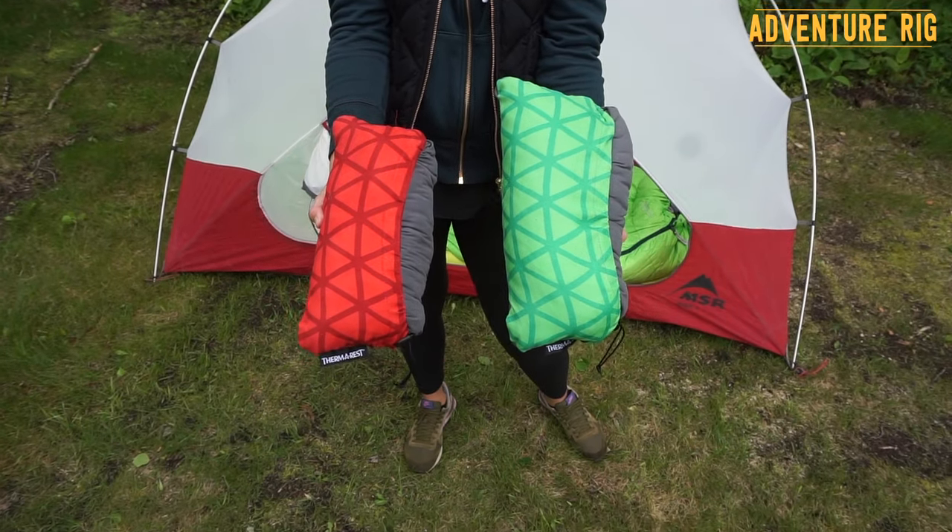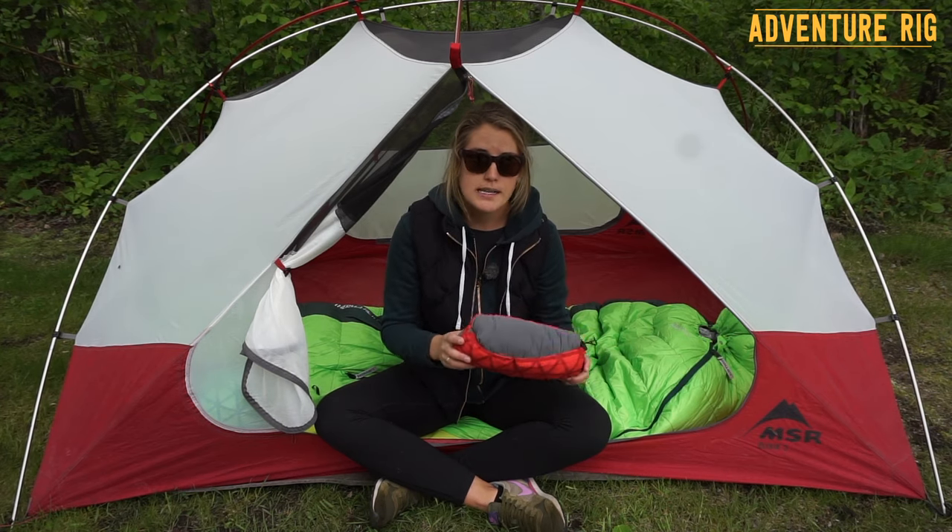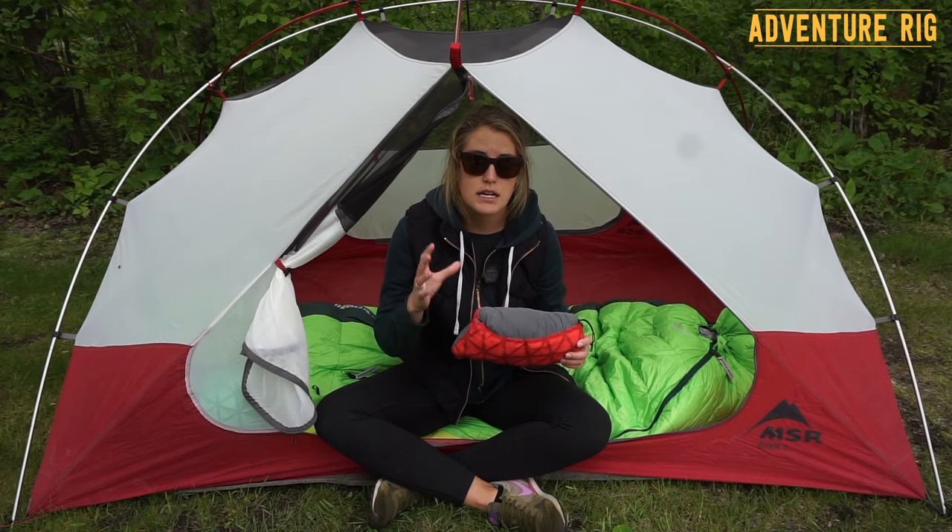As you can see, this is not the smallest pillow out there on the market. However, for me it's a trade-off — it's a little bit bigger and takes up a little bit more space in my pack, but it is a lot more comfortable.